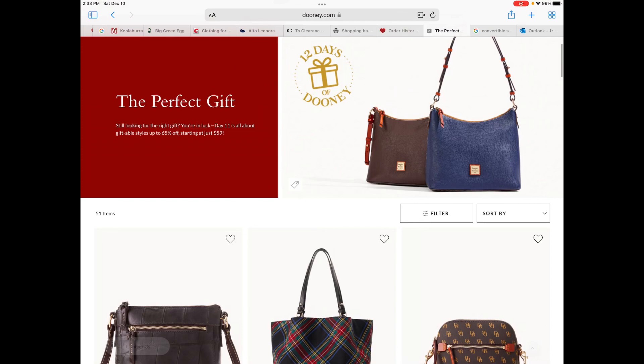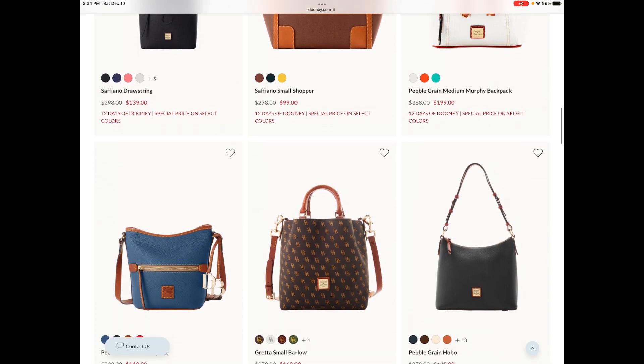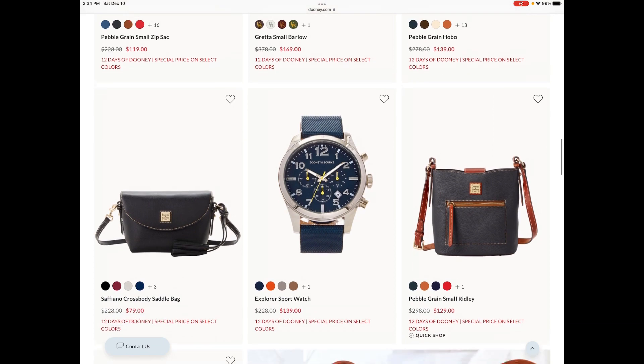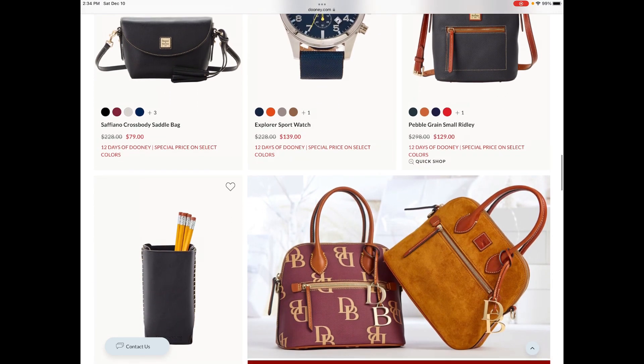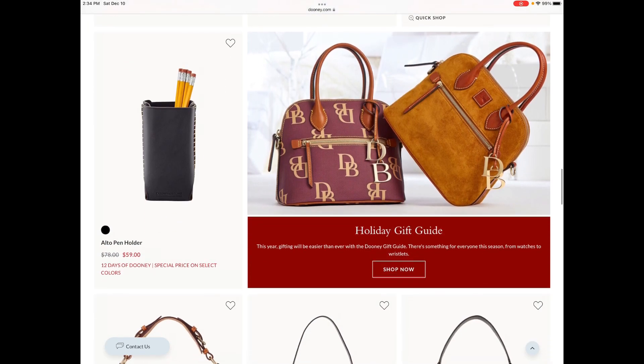So far I'm not seeing anything that I would recommend. It has been a fun 12 days if you've been over on ilovedooney taking advantage of the doorbusters and some of the promos over there, but I have had a hard time this year making recommendations from Dooney.com — some due to prices, some due to selection — and it has just been a little bit of a challenge, and I'm sure you've been able to tell that by the length of some of the videos I've produced.